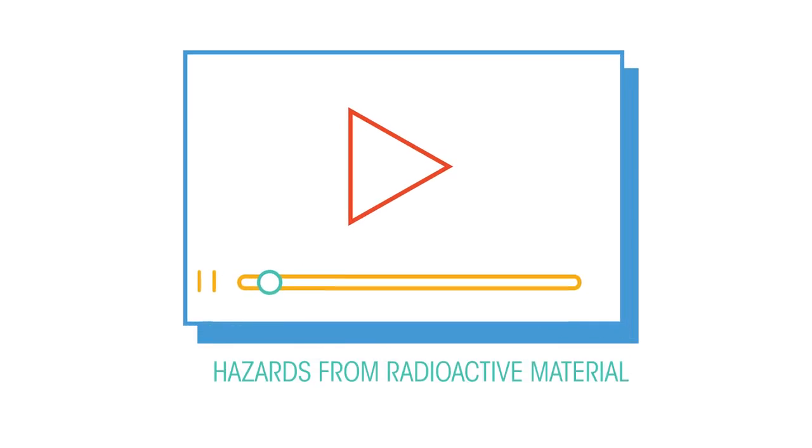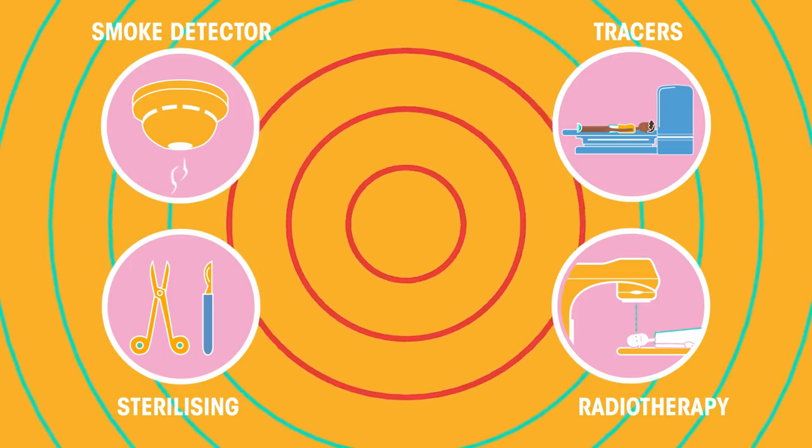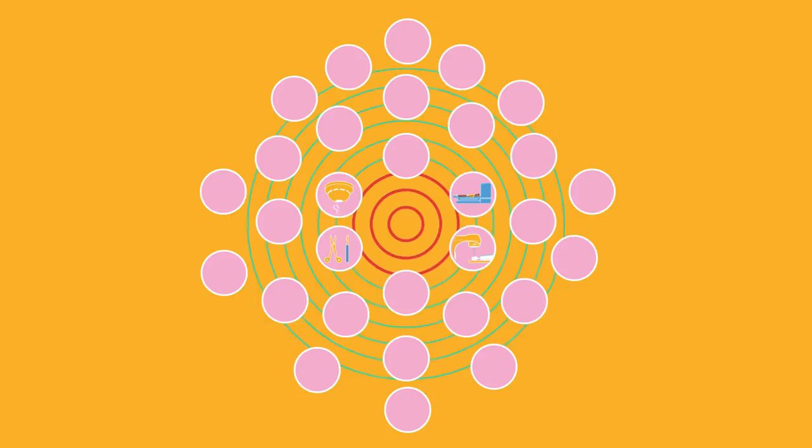Watch this video to learn about the different types of radiation and the hazards involved. These are just a few uses for radiation — there are many, many more. While radiation can be extremely useful, unfortunately it won't make us superhuman.